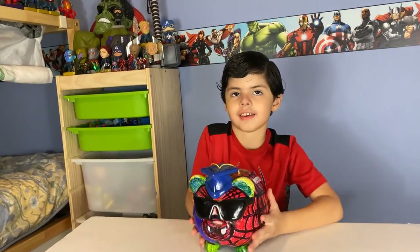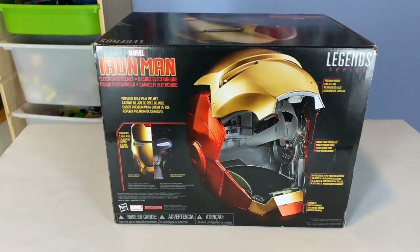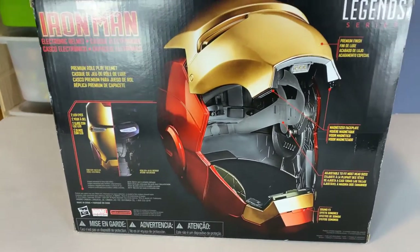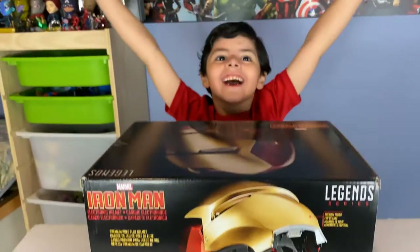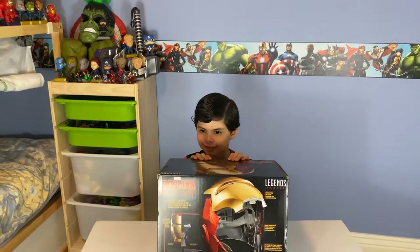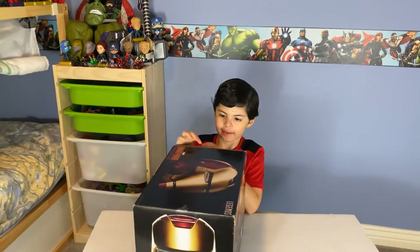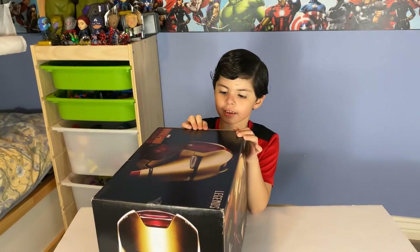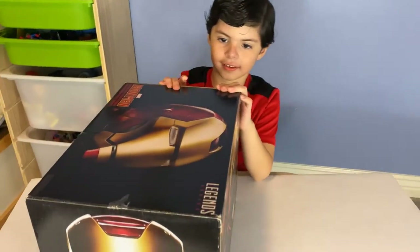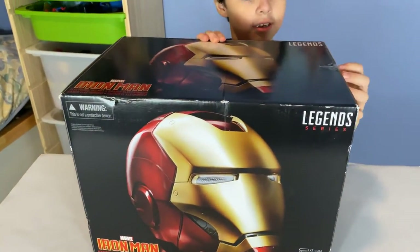Papa, boys, let me see — can you show me what you bought? Whoa, is that the Iron Man helmet by Legend Series? Look how cool that looks! Peter Parker, why are you — oh he's right there. So you purchased that, papa, with all your money. Great job, I'm so proud of you. This is the Iron Man helmet by Legends — it's pretty cool.